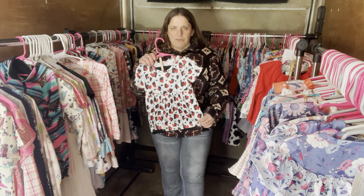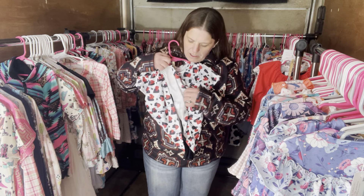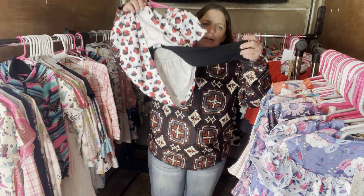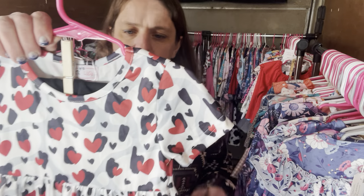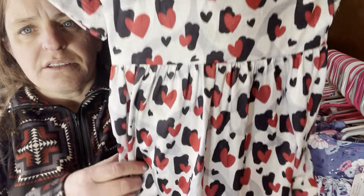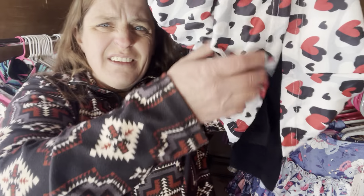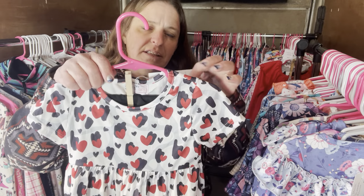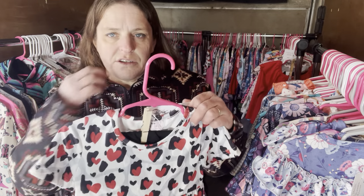This one is moving over with the summer items — it's a short sleeve but with long pants and leggings. They can wear it in summer or winter with a coat. It has hearts with different color blotches behind it — perfect for Valentine's Day. The leggings are just plain black. This is Love in the Wild, $30, size 2T, SKU 486.